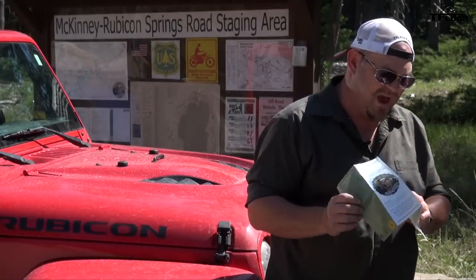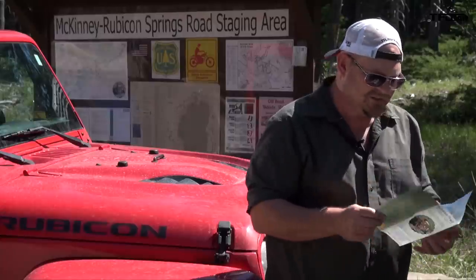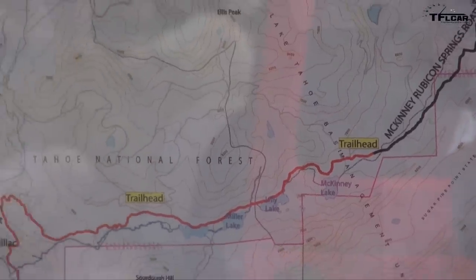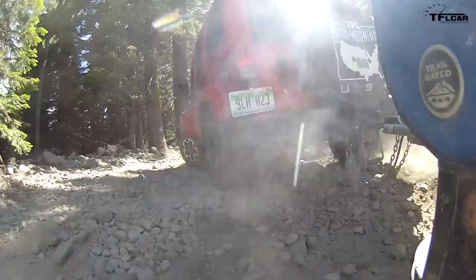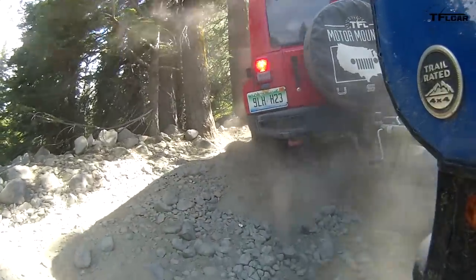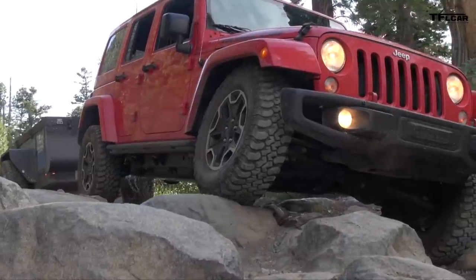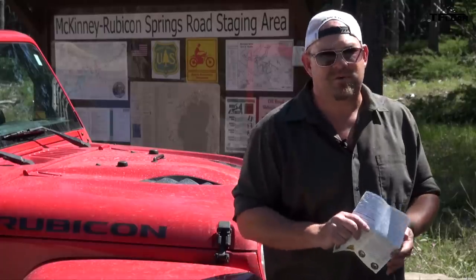One of the things you're able to get is a map showing the Rubicon Trail. It doesn't really explain how difficult some of it is, and some of it is really difficult. We highly recommend that you bring a trail-rated vehicle. It is recommended that you air down a little bit and make sure you have all the necessary tools to get you out of trouble — a winch, a high lift jack, snatch blocks, you name it.